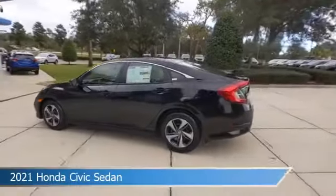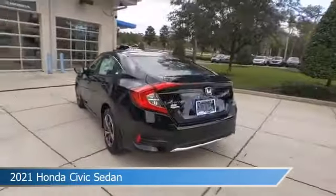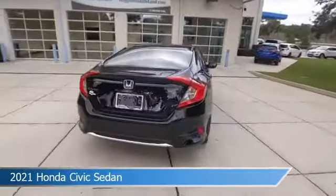Take a look at this 2021 Honda Civic Sedan, equipped with a variable transmission in crystal black pearl.